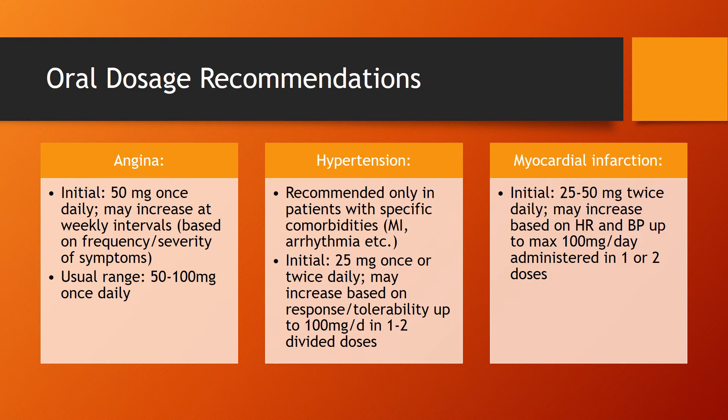For MI, initially start at 25 to 50mg twice daily, and then this can be increased based upon the patient's heart rate and blood pressure up to a max daily dose of 100mg, administered in one or two doses.